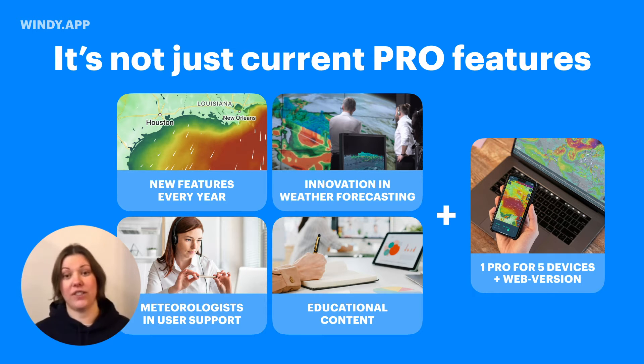We have meteorologists on staff because sometimes it can get overwhelming to read the forecast, to understand which model works better in your area, what other weather data there is to help you make a decision. And we also make educational content — we have reels on how you can forecast fog for yourself, or stuff like that.